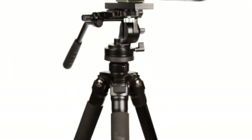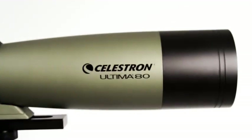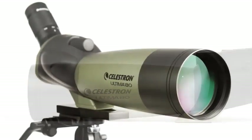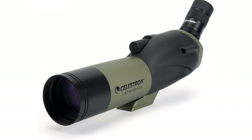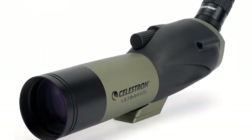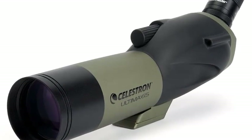Number 3: Celestron Ultimate 65 Angled Spotting Scope. With an 18-55x zoom eyepiece, multi-coated optics for birdwatching, wildlife, scenery, and hunting — this versatile all-around spotting scope features a 65mm objective lens, 18-55x zoom, and a 45-degree viewing angle, making it the ideal choice for any outdoor enthusiast.